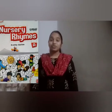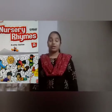Hello my dear children, welcome to the rhyme time. Today we will recite new rhymes from the rhyme book. So let's learn new words by reciting the rhymes.